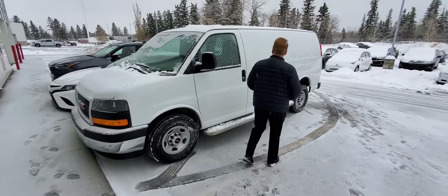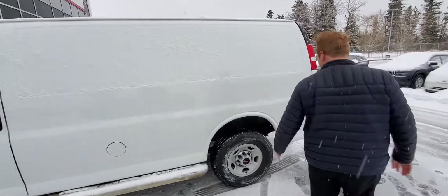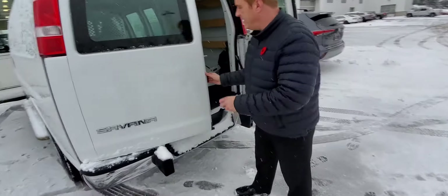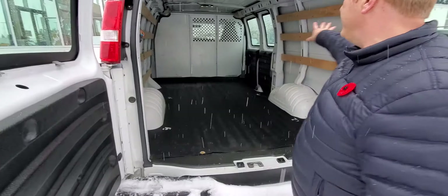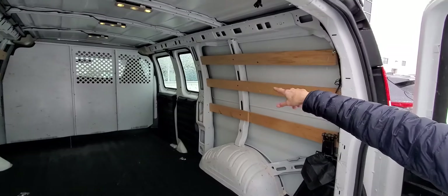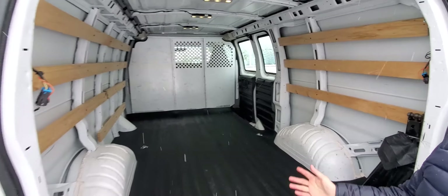Let me show you in the back of this. Of course it's white, so really easy to decal for any contractor — this is perfect. Let me show you inside here: lots of room, you've got the wood on the sides here so you can put in some shelving, you've got the rubber floor, you've also got the side doors so you can put stuff in from the side as well. It's got the lighting — really, really nice.